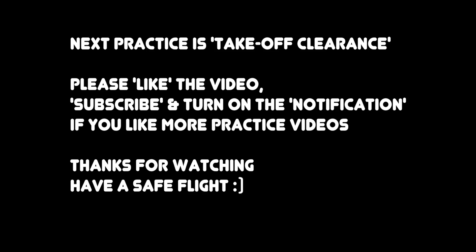The next practice is take-off clearance. If you like more practice videos like this, please like this video, subscribe, and turn on the notification button. Thanks for watching. Have a safe flight. See you guys, bye-bye.